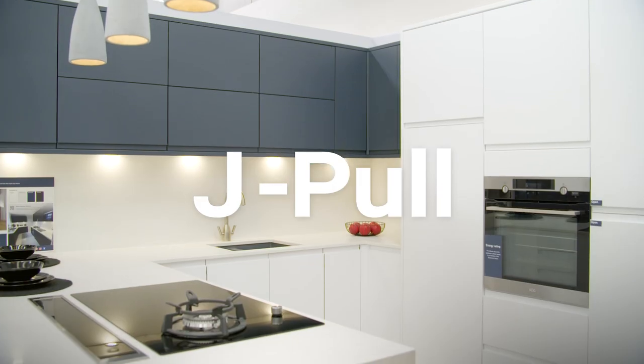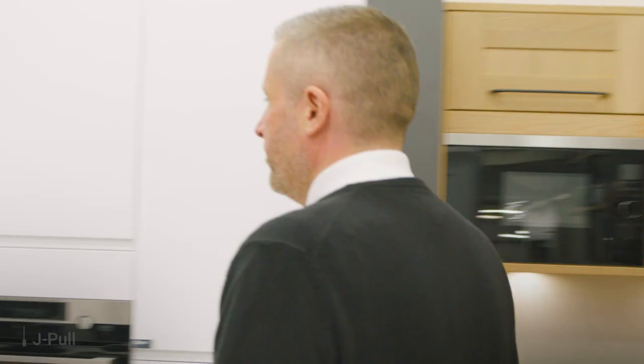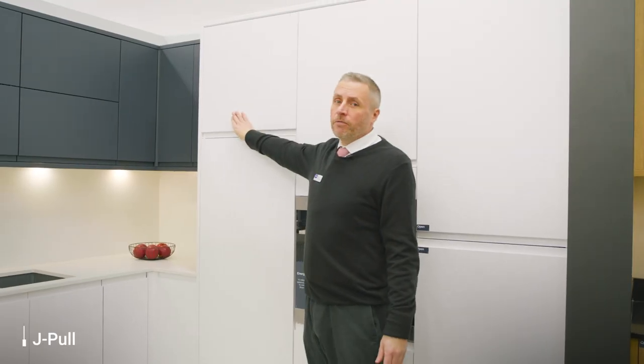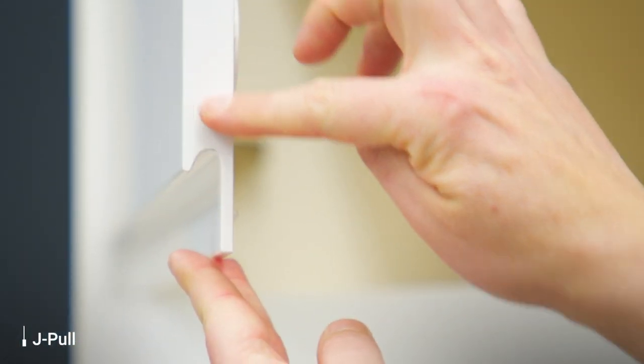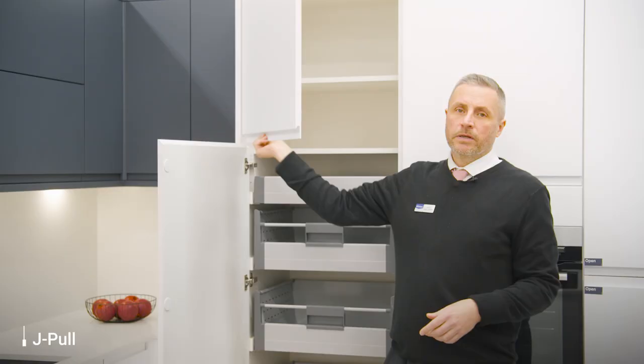Now let's move on to the J-pull options. So we've got here, this is our Camden range. It is a really great door and you can see why they call it the J because it's an upside-down J here. It has to be strong for this J to work, and again all soft close on there.